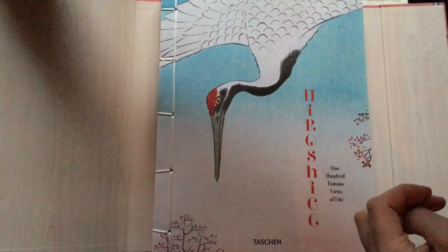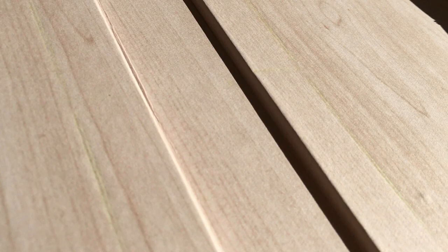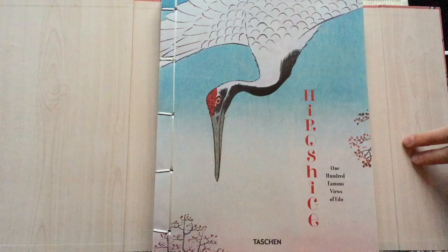Inside the case we have these wood panels, but they are actually printed paper. It looks very nice and very authentic. And here we have the Japanese bound book.